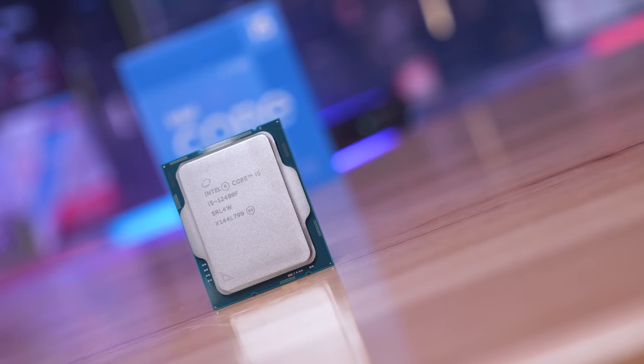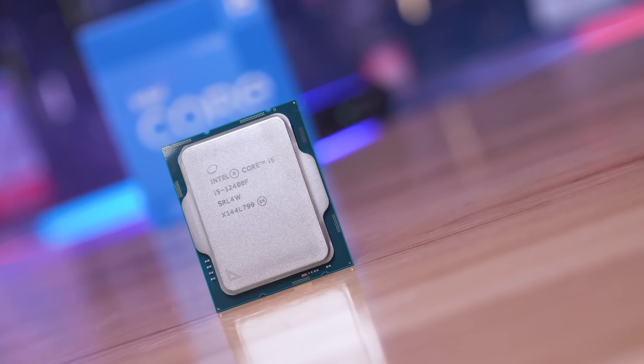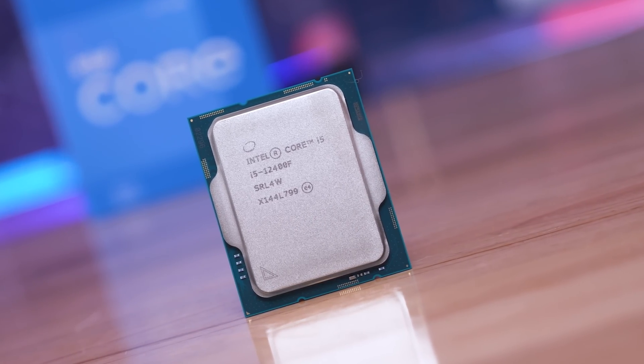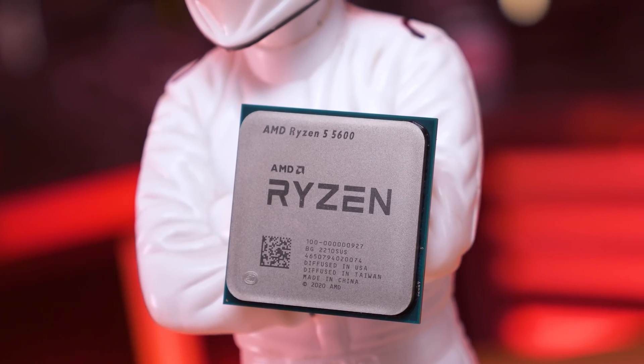That being the case, for those of you upgrading your platform or building an entirely new PC, the Core i5-12400F with a decent B660 board seems like the way to go. The only real reason you'd go with the Ryzen 5 5600 would be if you already had a solid AM4 board, meaning the 5600 would be a drop-in CPU upgrade.